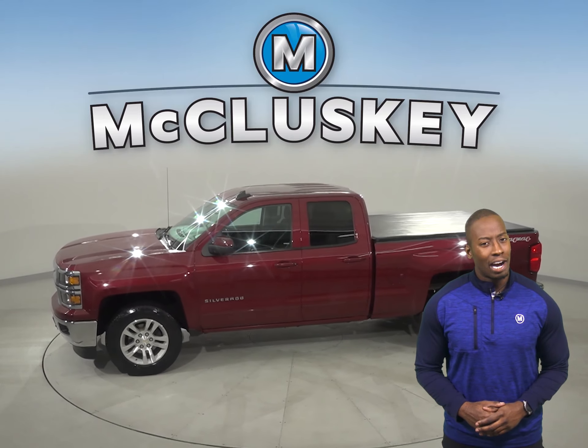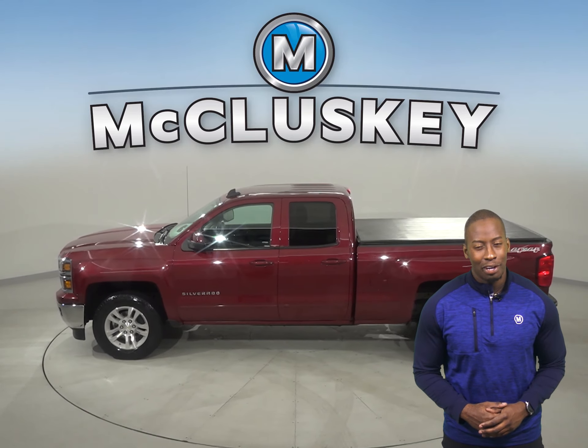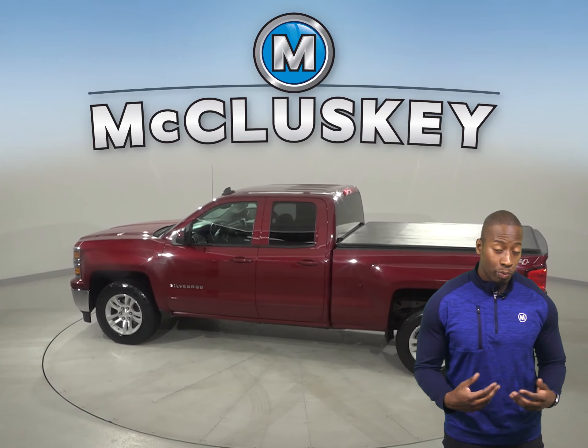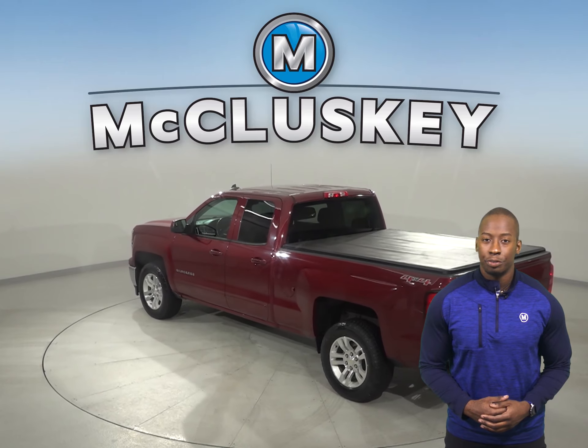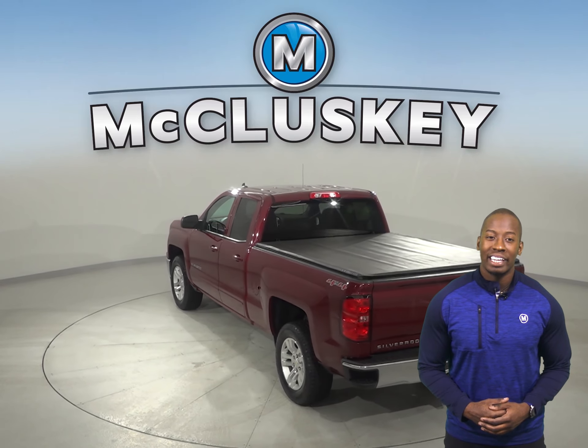This red 2015 Chevrolet Silverado 1500 has about 45,000 miles on the odometer, so it's been well taken care of.